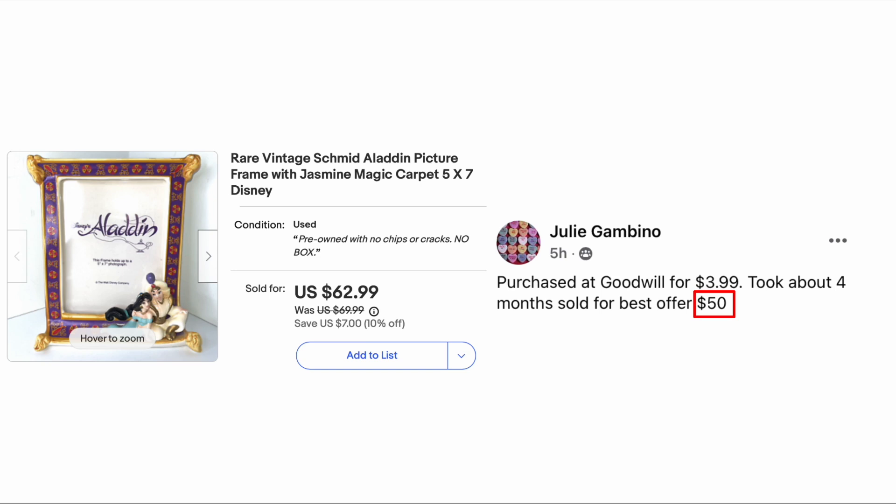Julie Gambino purchased at Goodwill for $3.99, took about four months to sell on a best offer of fifty dollars. This is a rare vintage Disney Aladdin picture frame — four bucks, sold for fifty.